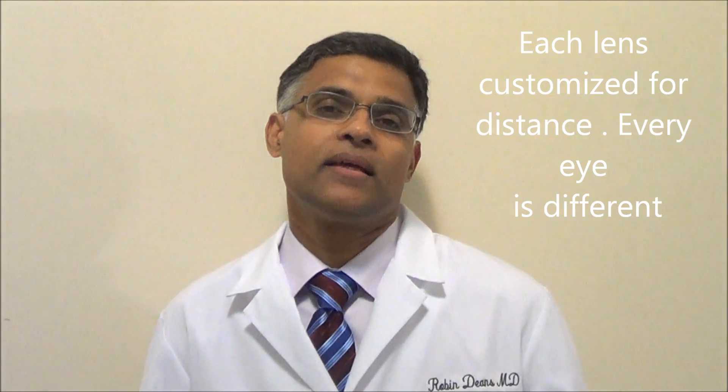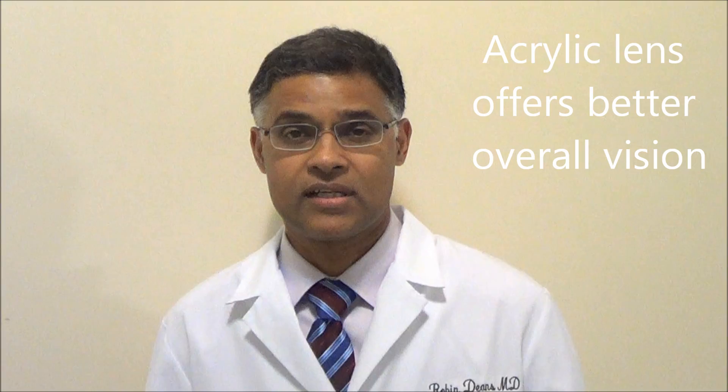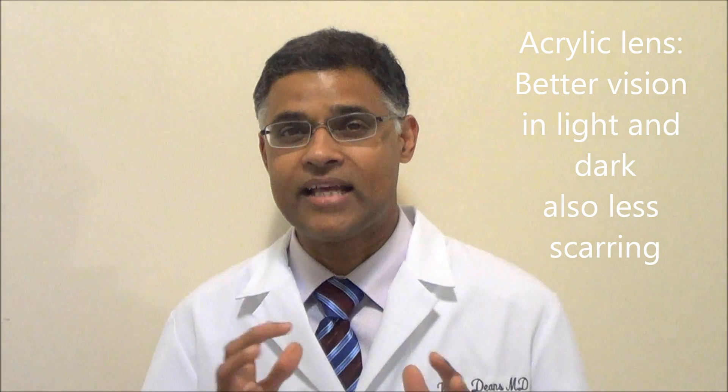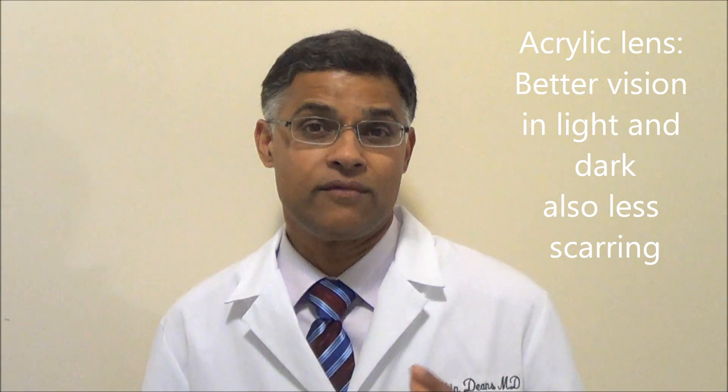Beyond that is a newer lens that I've used for the last five years. It has upgraded vision, improving your vision both in light and dark, across different lighting situations, and overall improves the quality of your vision. This aspheric lens is also made of an acrylic material, which I personally like. Those are the two main kinds of lenses that we use.